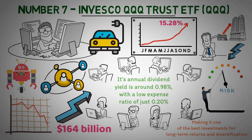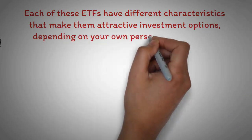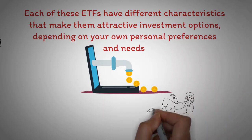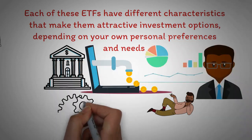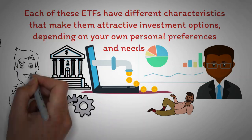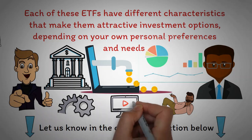So, there you have it — the 7 best ETFs you can buy and hold for life. Each of these ETFs has different characteristics that make them attractive investment options depending on your own personal preferences and needs. One of the amazing things about ETFs in general is that they can be an extremely passive form of investing. Some brokerages even offer an auto-invest option so that whenever you deposit money into your account, that money is automatically invested into whichever ETF you choose. Would you invest in these ETFs long-term, or were there any that I missed? Let us know in the comment section below!